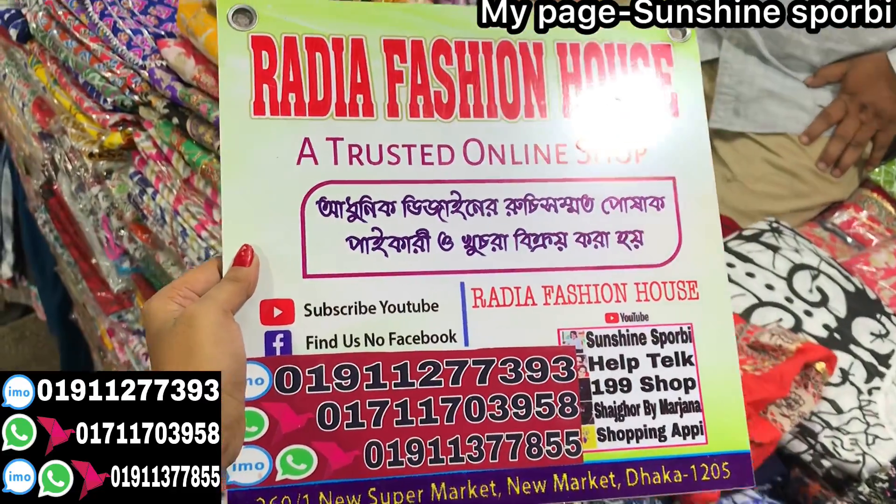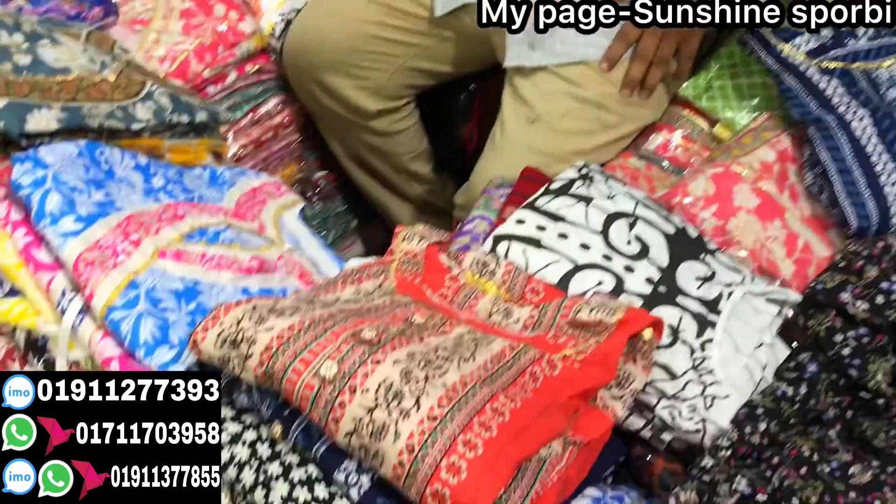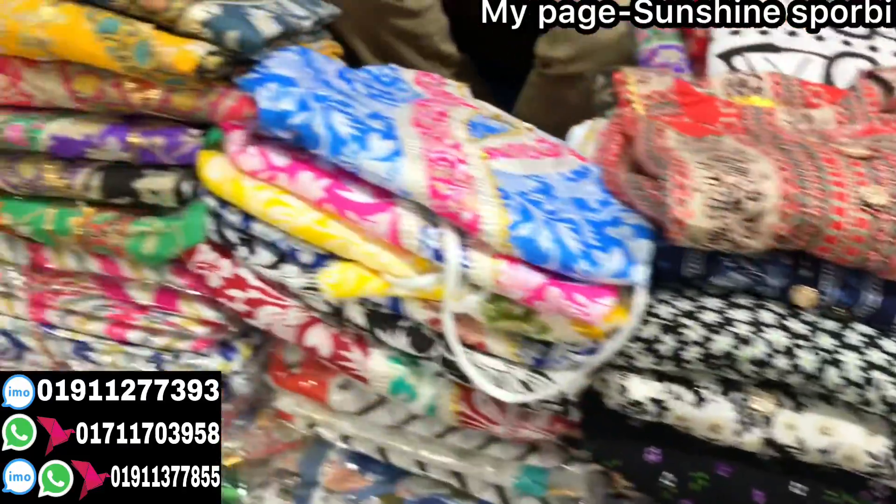Hello, welcome back to my channel. Sunshine is 4B and welcome to a brand new video. Radiyah Fashion House — Radiyah Fashion House is a good collection.